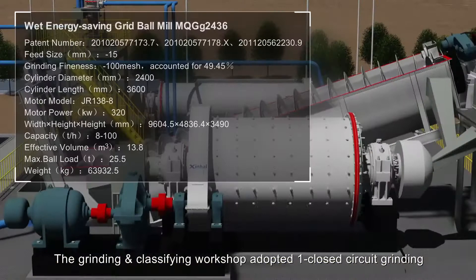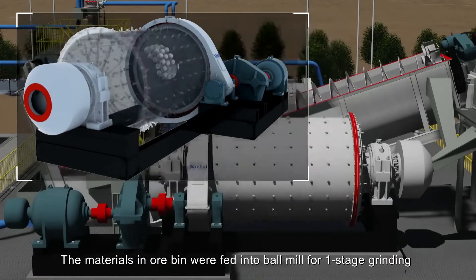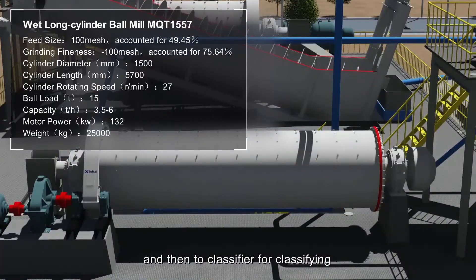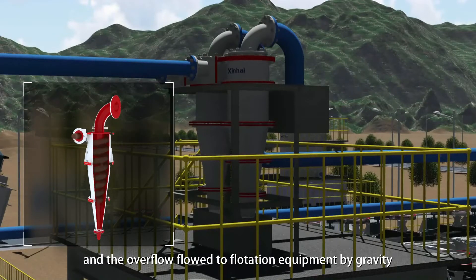The grinding and classifying workshop adopted a one-closed-circuit grinding and classifying technological process. Materials in all bins were fed into a ball mill for one-stage grinding and then into two classifiers for classifying. The sand returned to the ball mill for re-grinding, and the overflow flowed to flotation equipment by gravity.